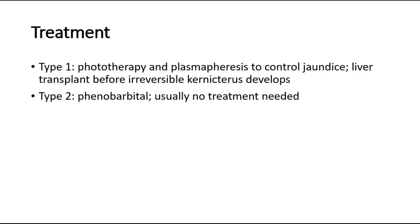Type 2 is less severe and it is less likely to cause bilirubin-induced neurologic dysfunction. Usually type 2 can be managed with phenobarbital and does not need routine phototherapy. In a lot of cases, no treatment is needed.